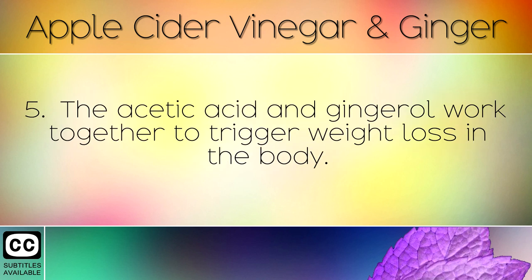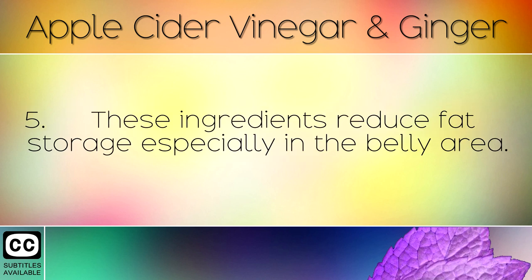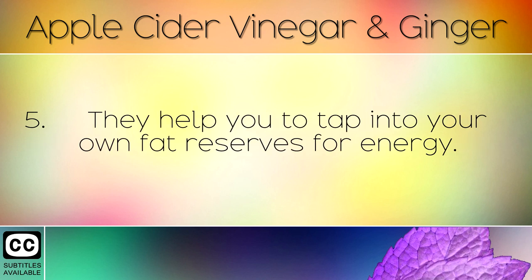The acetic acid and gingerol work together to trigger weight loss in the body. These ingredients reduce fat storage, especially in the belly area, and help you to tap into your own fat reserves for energy.